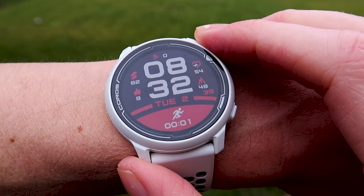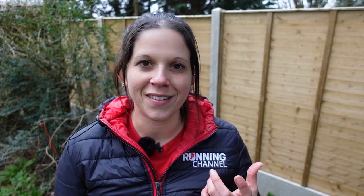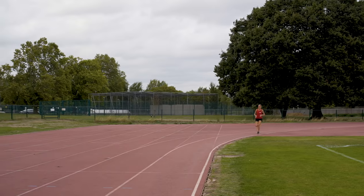When it was first launched, the Coros Pace 2 was the lightest GPS running watch on the market at just 29 grams, including the strap. There are some pretty nifty features on this watch for its price bracket. For example, it's got a track running feature where you can select which lane of a 400-metre track you're running in, and the GPS signal will snap to that lane for more accurate readings — a nice bonus if you enjoy running on a track.